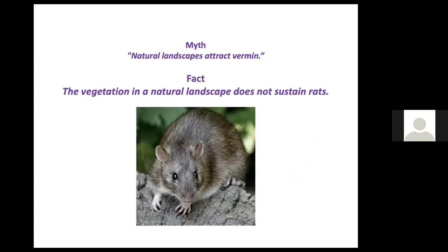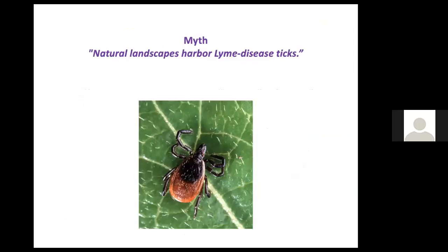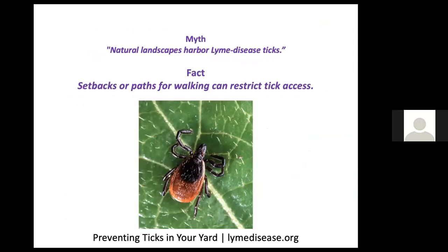It's not true that natural landscapes attract vermin, nor do Lyme disease ticks need to be a concern if you make sure you don't touch any vegetation where they might be lying in wait. Setbacks or paths for walking can restrict tick access. Ticks cannot leap or fly — the only way they can attach is if you brush against the vegetation where they're waiting. Lymedisease.org will give you more information about preventing ticks in your yard.